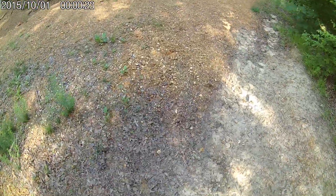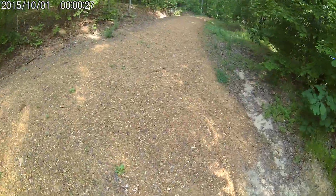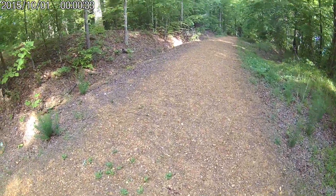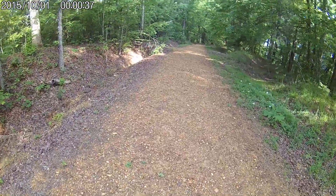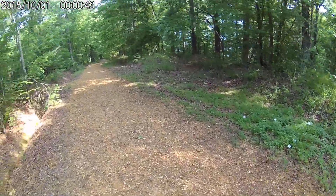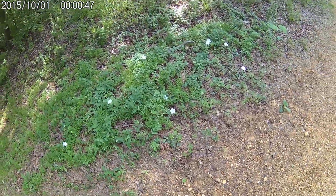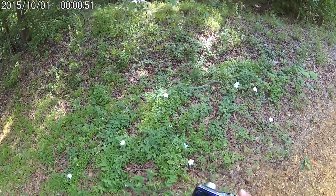We're at Big Hill Pond State Park in Pocahontas, Tennessee. We're going to take the steep downhill trail — hopefully the hard part first. I've been here twice before. We're going to take the steep downhill trail to the lake dam area.